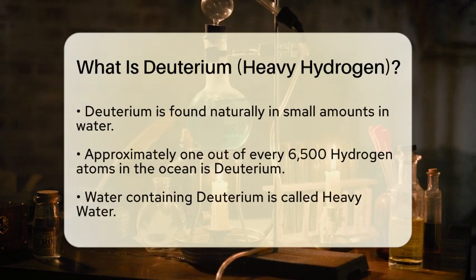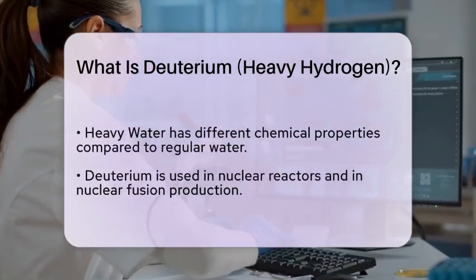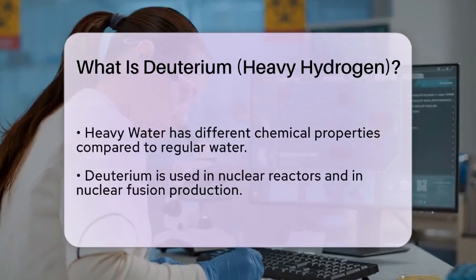Deuterium occurs naturally in small amounts in water. In fact, about one out of every 6,500 hydrogen atoms in the ocean is deuterium. When water contains deuterium, it is referred to as heavy water, which is chemically different from regular water due to the presence of this heavier isotope.